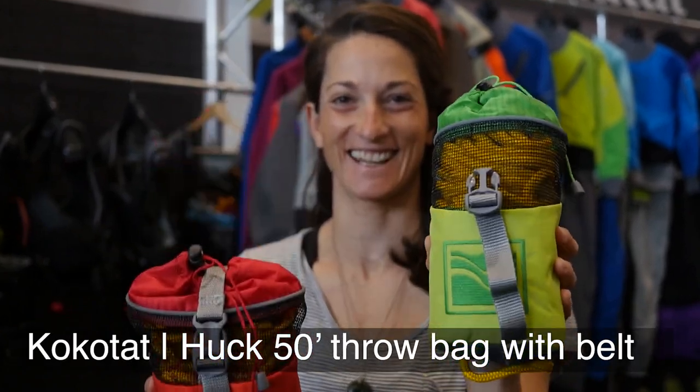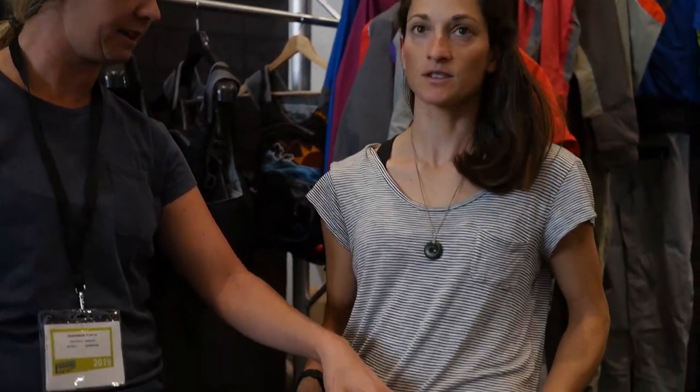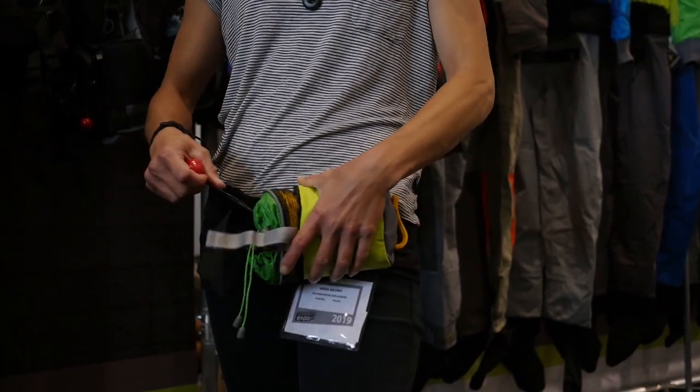We've got the Kokotat 950 throw bag here and we've designed it so that when it's on this quick release belt, this can sit underneath the spray skirt as a kayaker, so when you're out of your boat you're ready to go and then it's on the quick release.